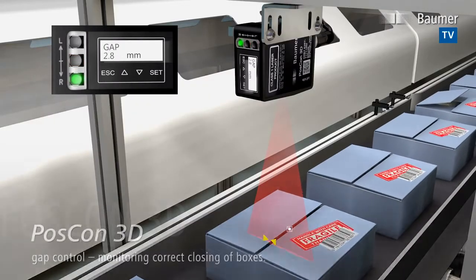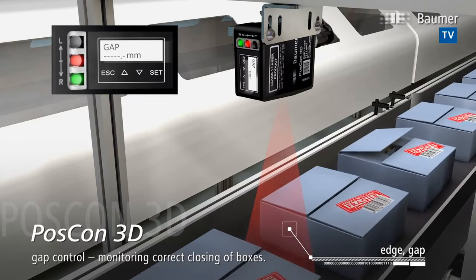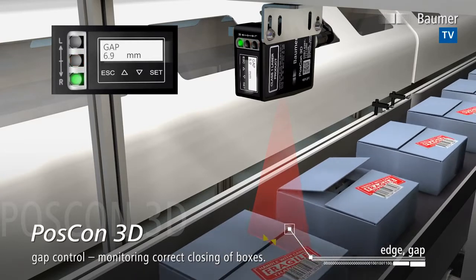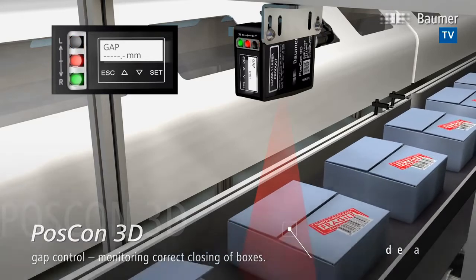POSCON 3D is predestined for gap control in packaging applications. Precisely measuring the gap between the closure flaps, the sensor will immediately identify any insufficiently closed box.